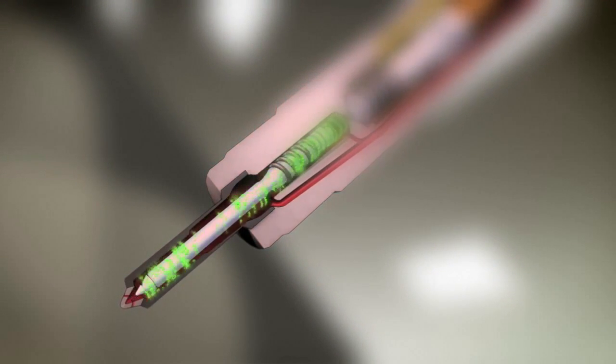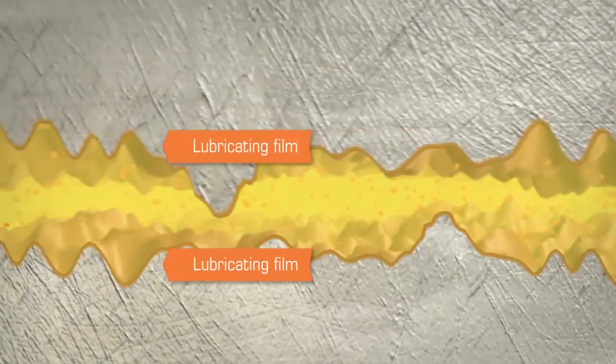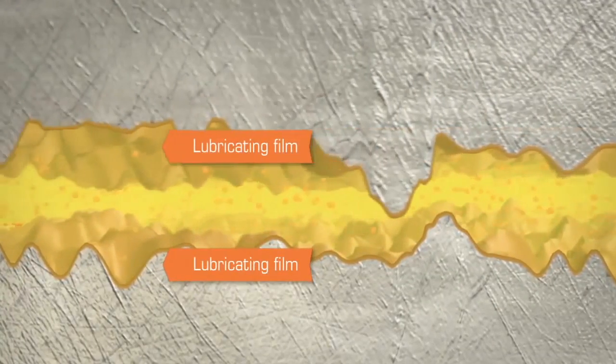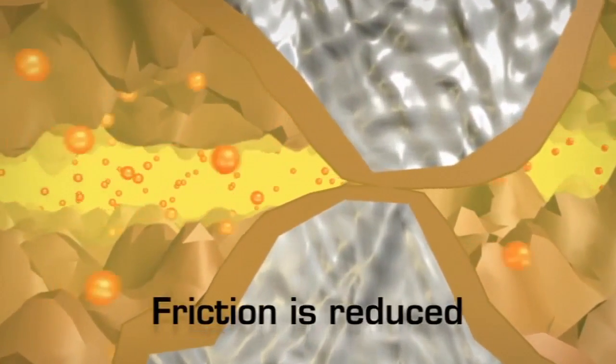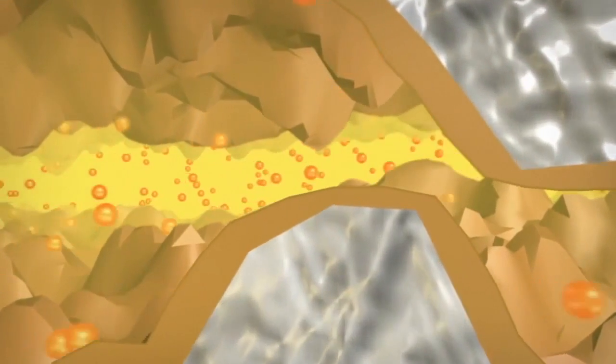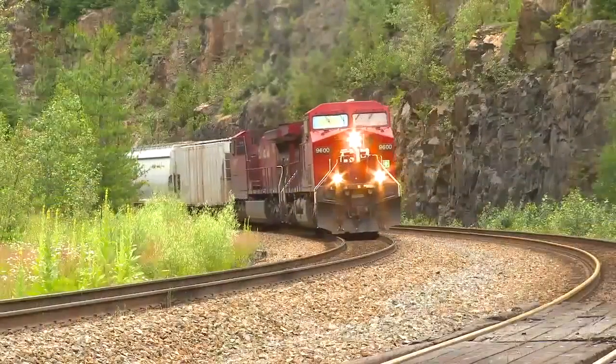Due to their chemical structure, the molecules in these additives form a lubricating film between the moving parts in the fuel pump and injectors. As a result, friction is reduced between surfaces and the life of the fuel pump and other components is extended. It's an economical solution to ultra-low sulfur fuels.